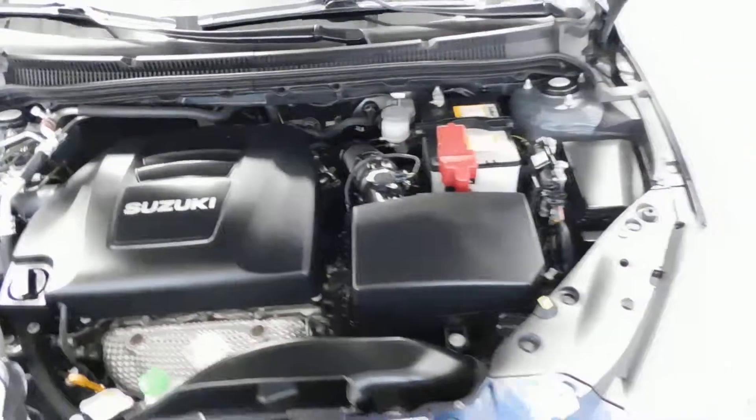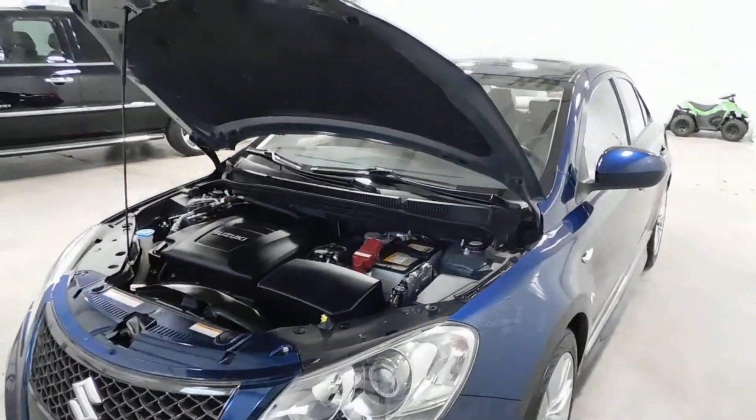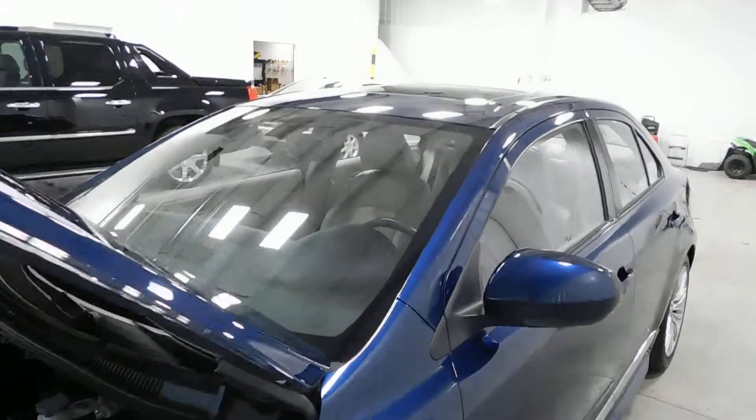Under the hood you can see it's very, very clean. It has a 2.4 liter four-cylinder engine. It's got all-wheel drive, so it does excellent in all-weather elements.